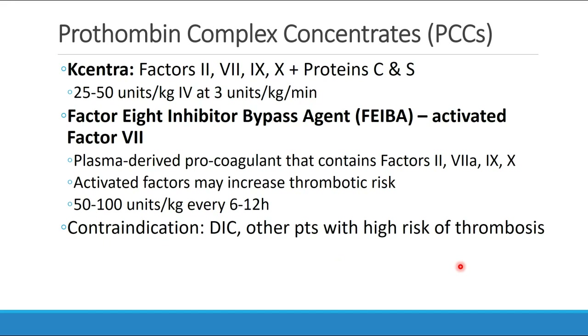The two kinds of PCCs you may find available: the first is K-Centra, which contains factors 2, 7, 9, and 10 as well as proteins C and S. It's dosed at 25 to 50 units per kilogram IV at a rate of 3 units per kilogram per minute. You may also see factor 8 inhibitor bypass agent, FEIBA, which is an activated factor 7.